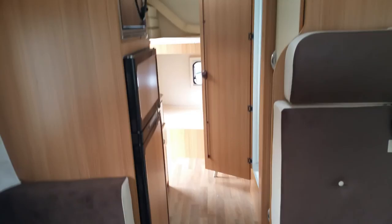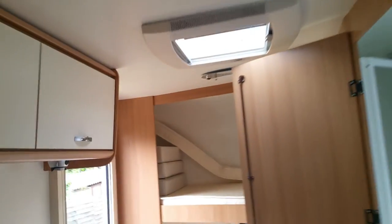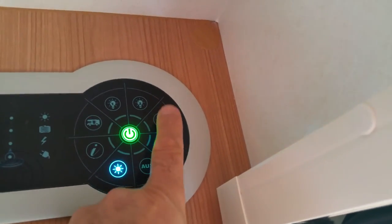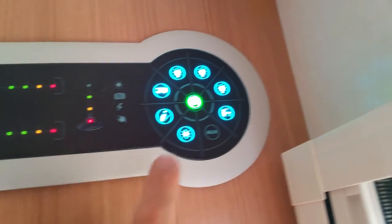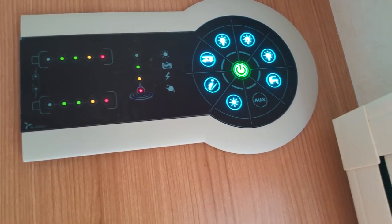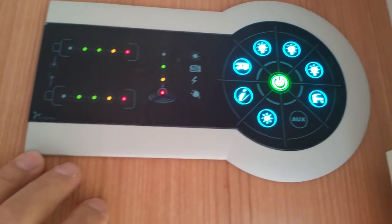It's very luxurious. From inside you can see two skylights and a control panel system. You can press each button for whichever lights you want. Press the battery indicator and you can see everything is working nicely.